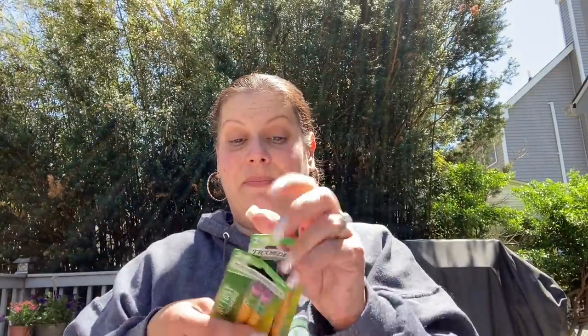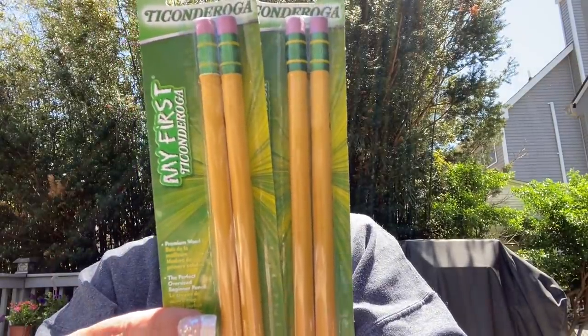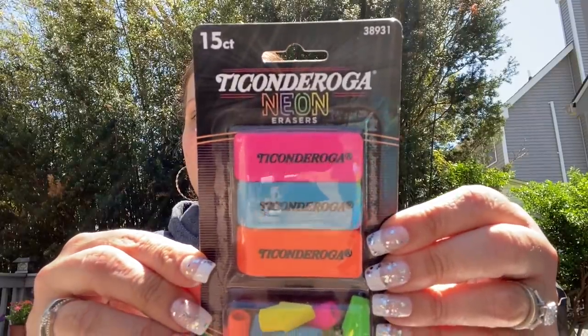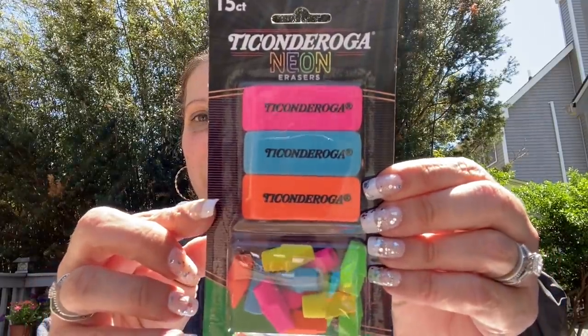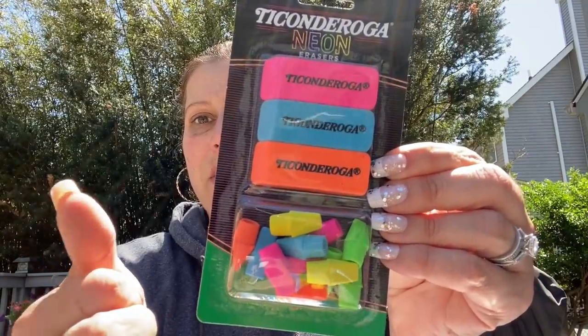Then I got my son two packs of the My First Ticonderoga chunky pencils — easier for them to hold. And I got one pack of these 15-count Ticonderoga neon erasers — you get three big ones and 12 toppers. I should have gotten two of those.